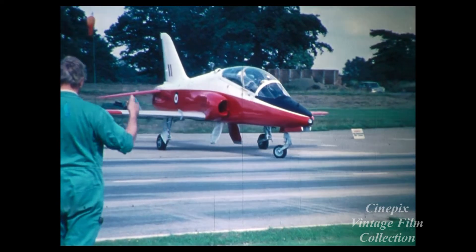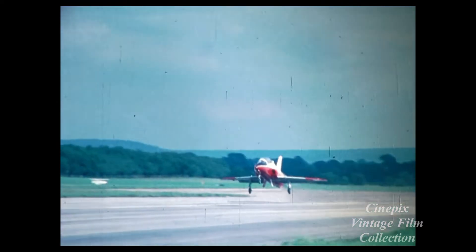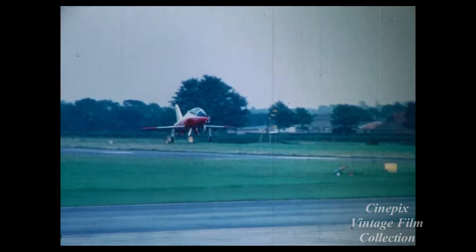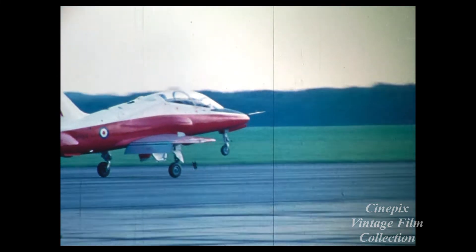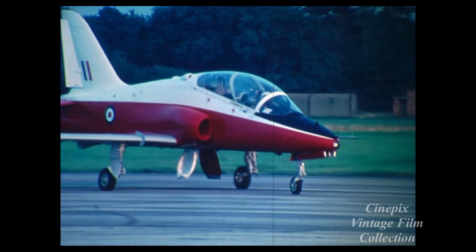The Hawk is powered by a 5,200-pound thrust Rolls-Royce Turbomeca Adour engine. It has good handling characteristics throughout its speed range, vital for basic flying training and advanced flying training. The wing is moderately swept, allowing high subsonic speeds of Mach 0.9 and 550 knots. The wide double-slotted flaps give a threshold speed of about 100 knots. The wide track undercarriage gives it a high crosswind tolerance and good ground handling.